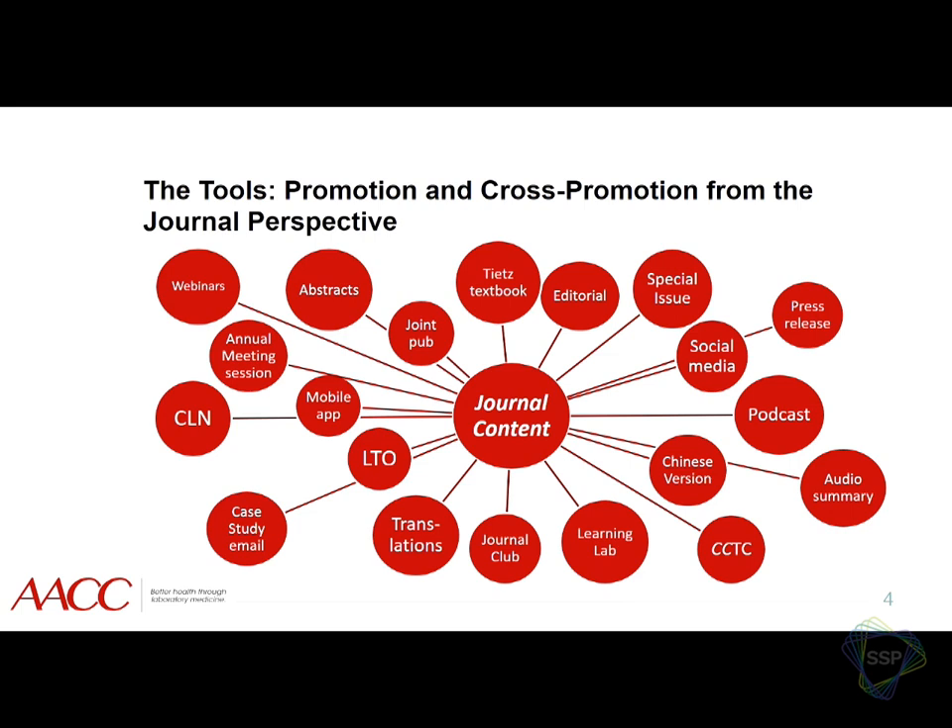One of our biggest initiatives is the CCTC — the Clinical Chemistry Training Council. It's an editorial initiative that our editor-in-chief dreamed up a few years back. It's free, and it takes a lot of our journal content — clinical case studies, journal club, Q&As — all pulled together into a free platform for people just starting out. We have clinical case study emails, journal club emails, an app, strong social media, podcasts, audio summaries of individual articles, and also a compilation of summaries of every article in each issue.